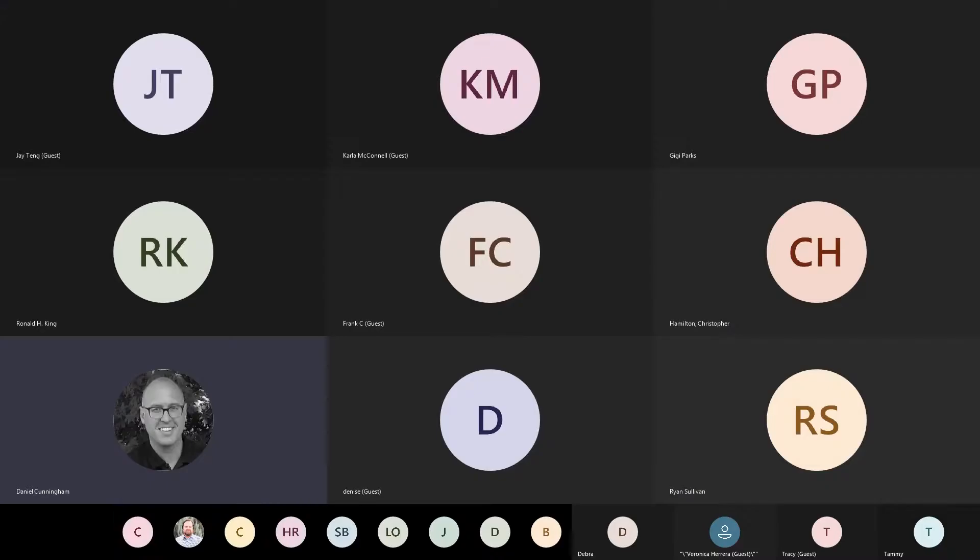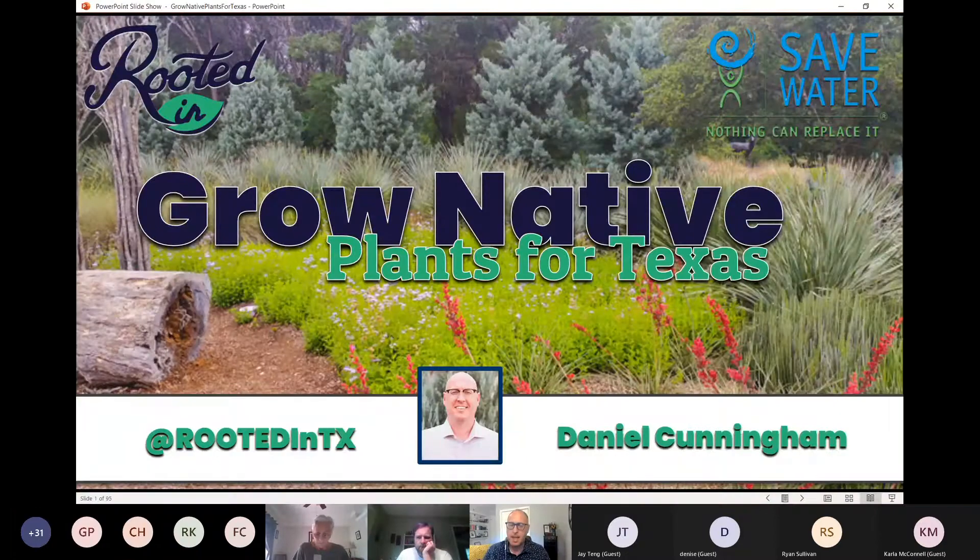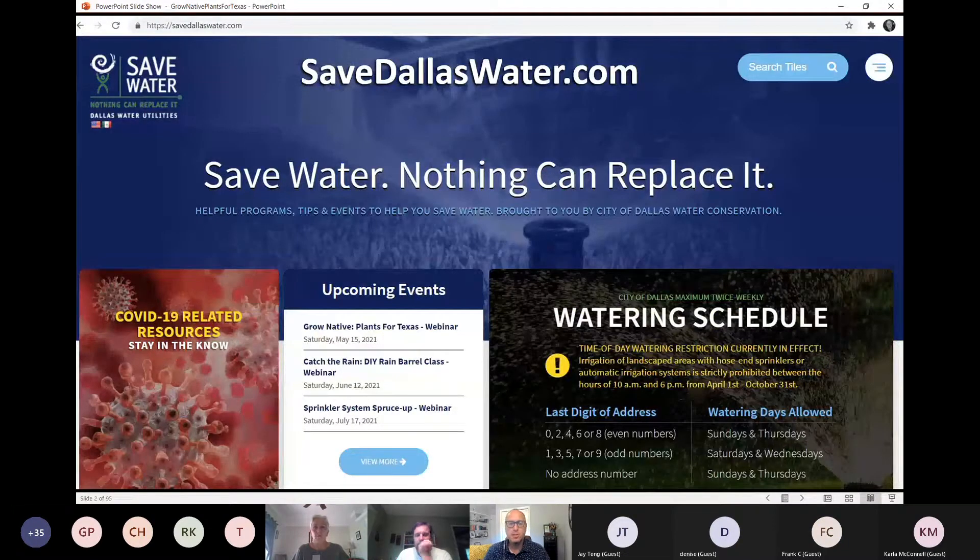My name is Daniel Cunningham. I'm a horticulturist with Rooted Inn, a company focused on environmental education and marketing, as well as landscape design and plant selection. We are thrilled to join you this morning because of the hard work of the folks at Save Dallas Water, a program with Dallas Water Utilities focused on water conservation and stormwater education.